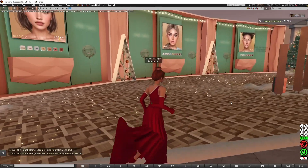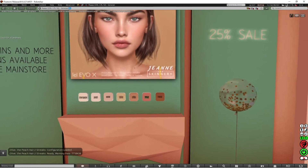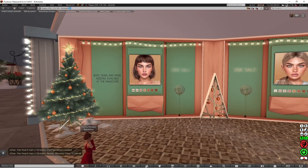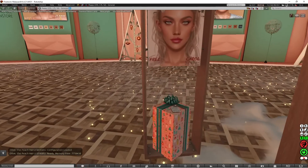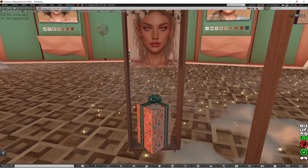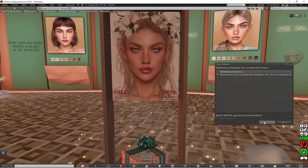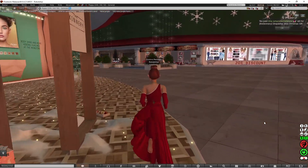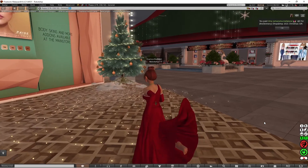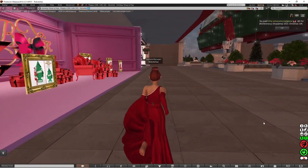I'm going to have a look and see what is at this place — it's the Skinnery. At the Skinnery there is a gift, and I believe it might be a skin gift since it's the Skinnery. There is also a 25% off sale as well.